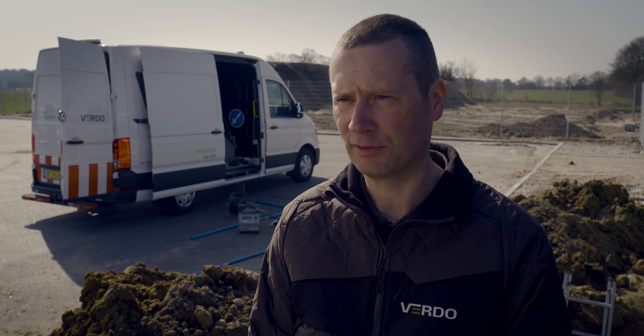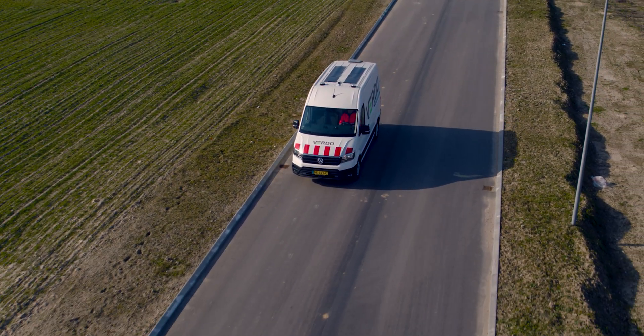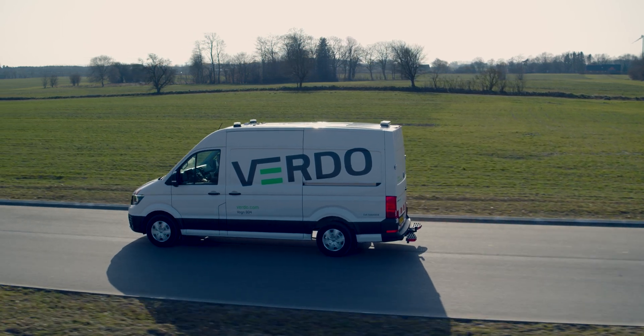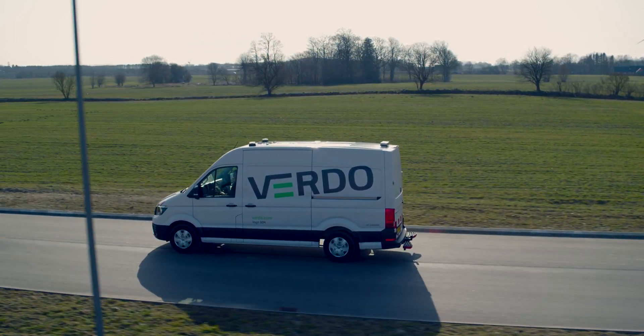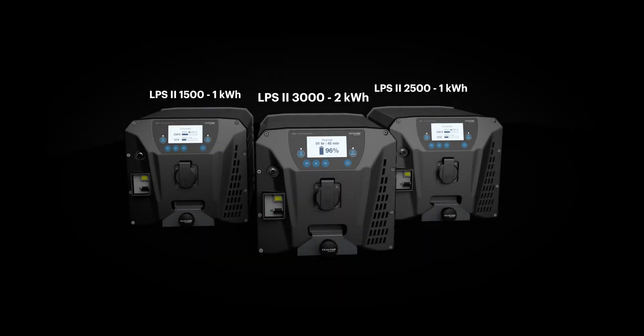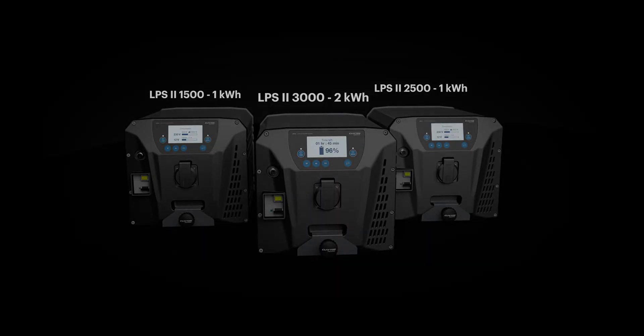We have chosen to get solar panels on the roof of the vehicle to provide extra charging for the LPS, in addition to the vehicle's ability to recharge.